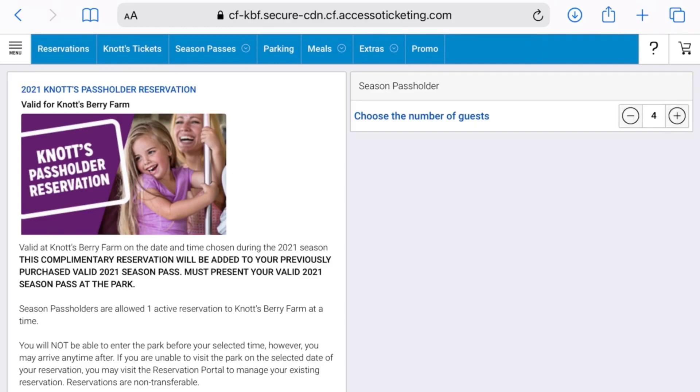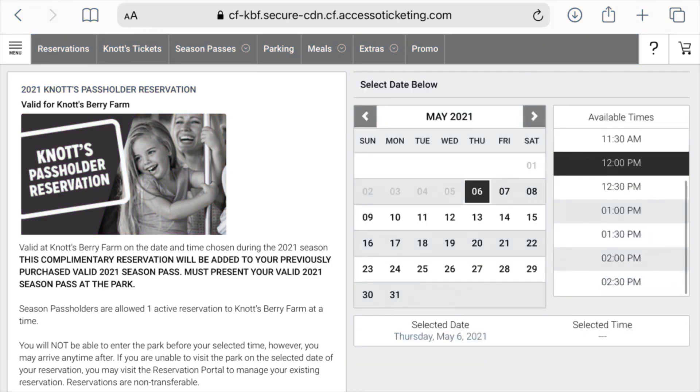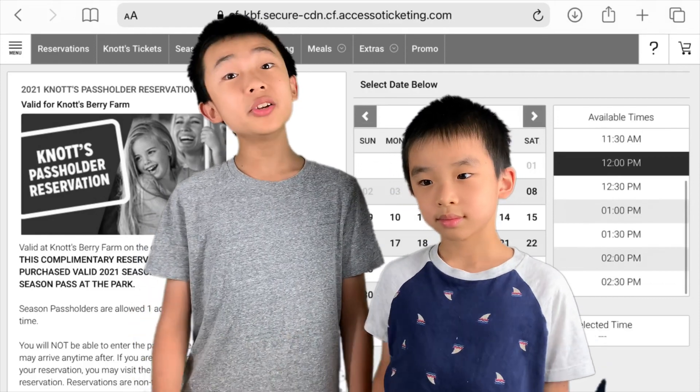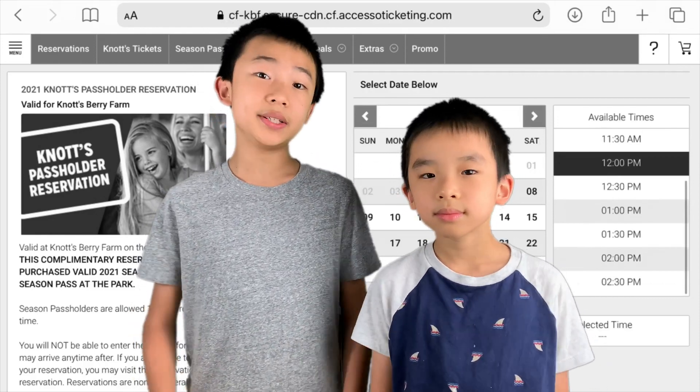Next, select the number of guests and pick your date and time. Breaking news: now you don't need to choose your time of entry. All you need to select is the day of your visit.